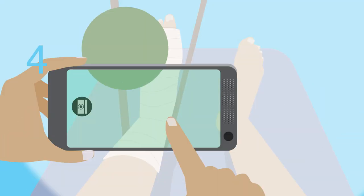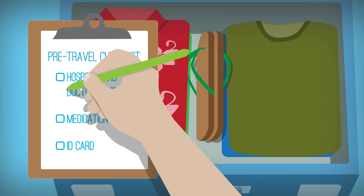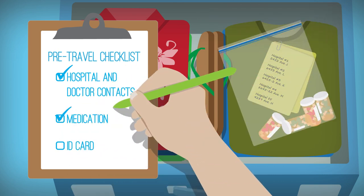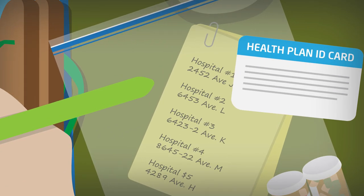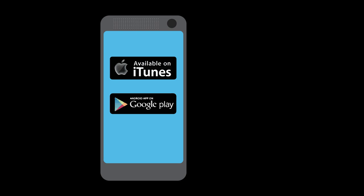Planning ahead can make getting treatment easier and safer while traveling. Let's recap: before you leave, it can't hurt to look up the nearest in-network hospital and doctor. Don't forget to take along enough medications for your entire trip and pack your ID card. If you have any questions, call the number on your card. You can also access your ID card and other plan information on our app, available on iTunes and Google Play.